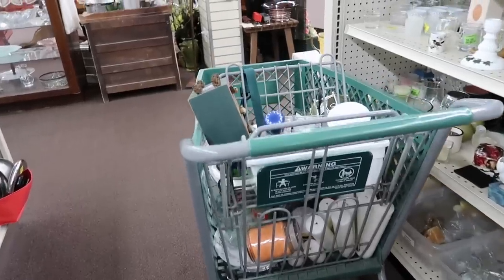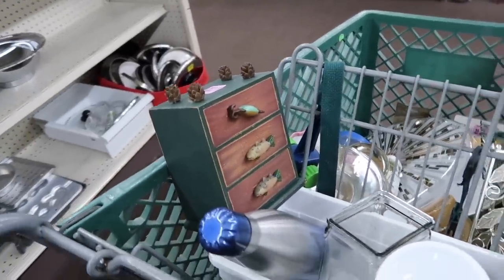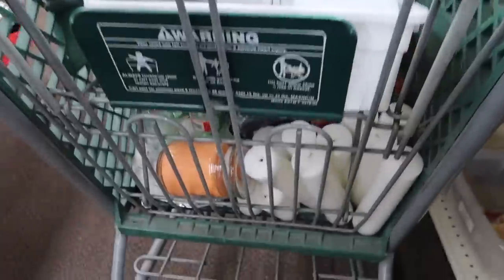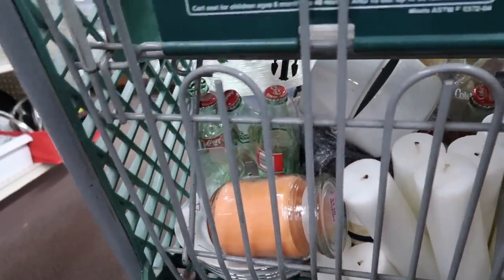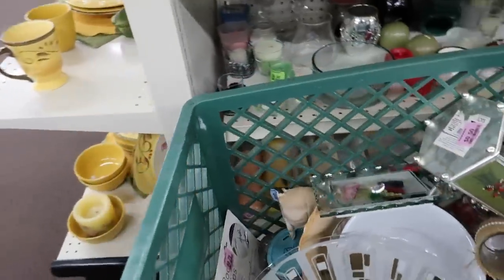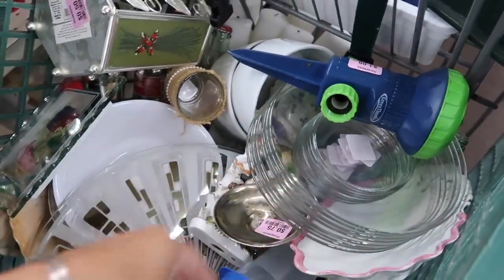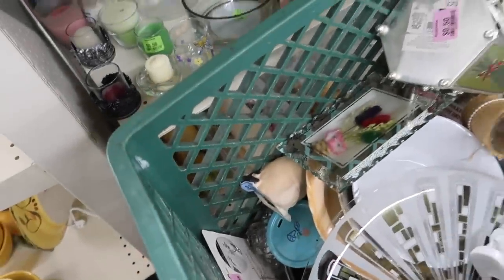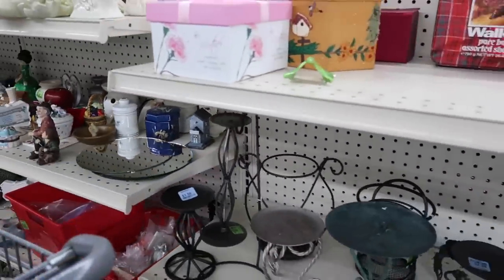They have a cart full right here and I thought I would go ahead and take a peek while nobody was around to see if there was anything in here. Several candles. Looks like some old Coke bottles in there. I don't know if I see much. There's some plates in here. Some plates. Container — I don't see a whole lot in there. Find anything you wanted in there? Oh, I don't want to break anything, so I'll just keep waiting.